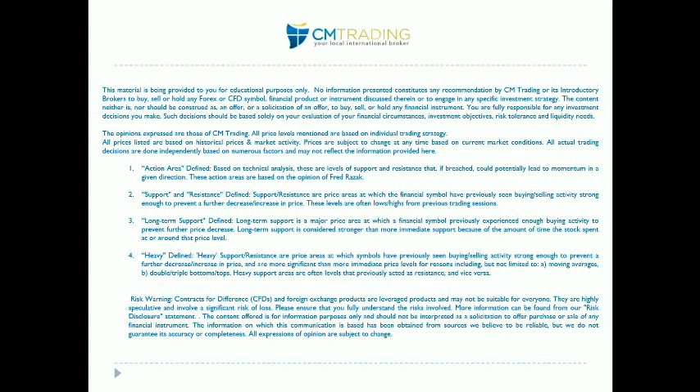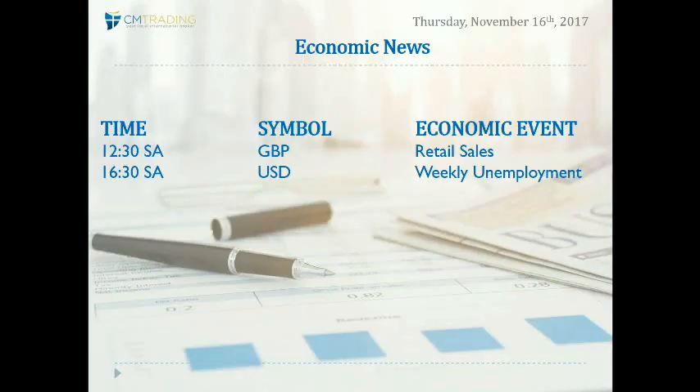Good morning traders, welcome to today's market review. This is Fred Rayczak at CM Trading. Today is November 16th, 2017, Thursday morning. Looking at the economic events of the day, let's start with the GBP — at 12:30 South African time we are going to have some retail sales coming out.